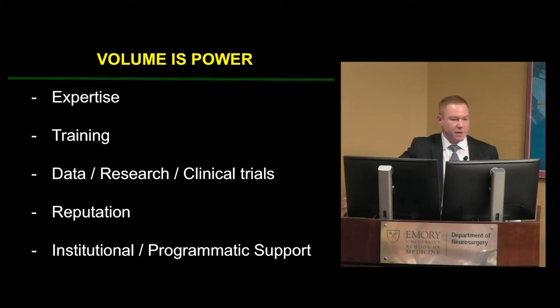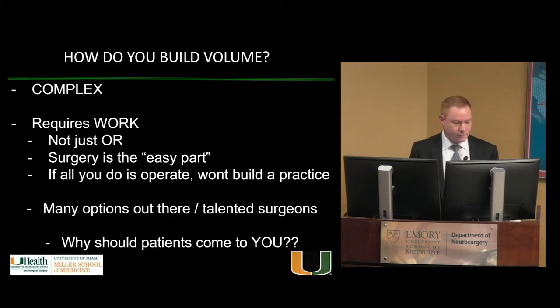Volume builds reputation both locally, nationally, and internationally. Most importantly, volume leads to building a program. Every program needs support and equipment, and if you're doing one case a week and go to administration saying you need A, B, and C, no one's listening. But if you're doing ten or twelve cases a week, you have the ear of administrators. Money talks — you need the volume first, then everything else falls into place.